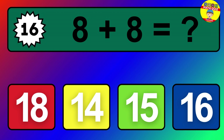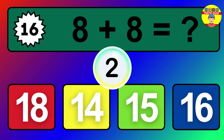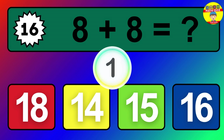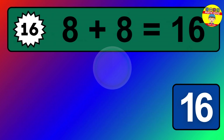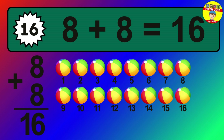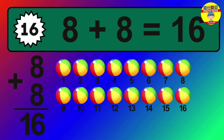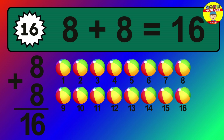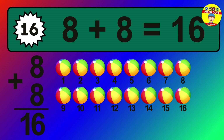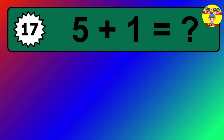Question 16. 8 plus 8 equals what? The answer is 8 plus 8 is 16. Let's count it: 1, 2, 3, 4, 5, 6, 7, 8, 9, 10, 11, 12, 13, 14, 15, 16.